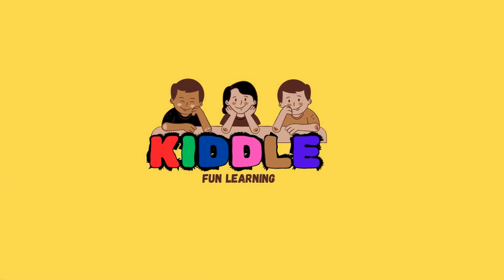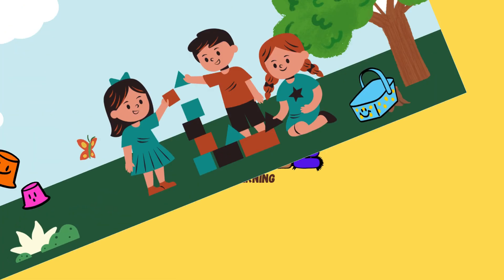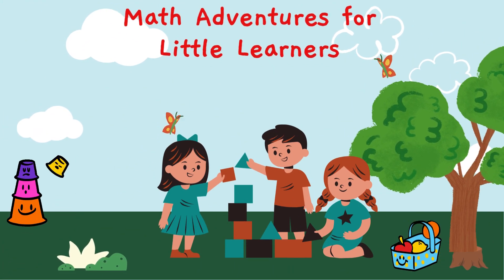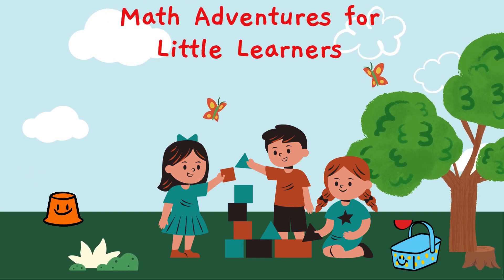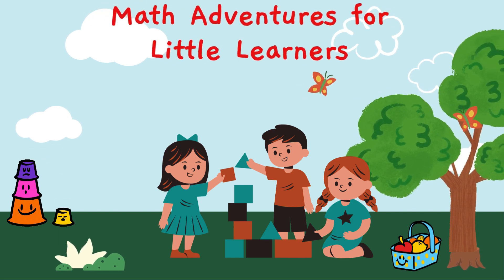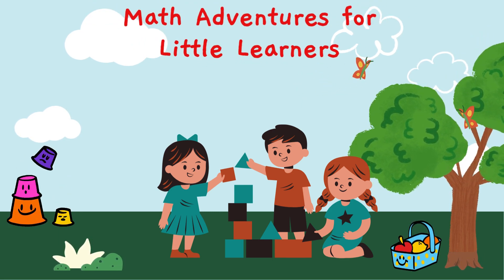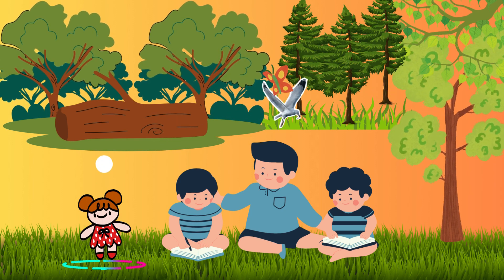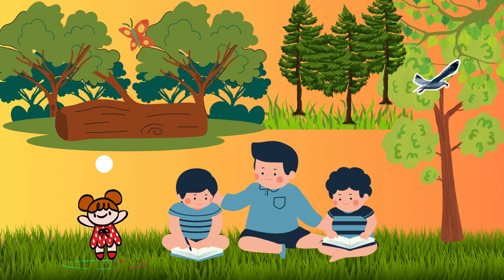Welcome back to my channel, Kittle Fun Learning. Welcome to Math Adventures for Little Learners, where we make math fun for our youngest explorers. Today we are going to embark on an exciting journey filled with simple math activities. Let's dive in and discover the wonders of early math together.